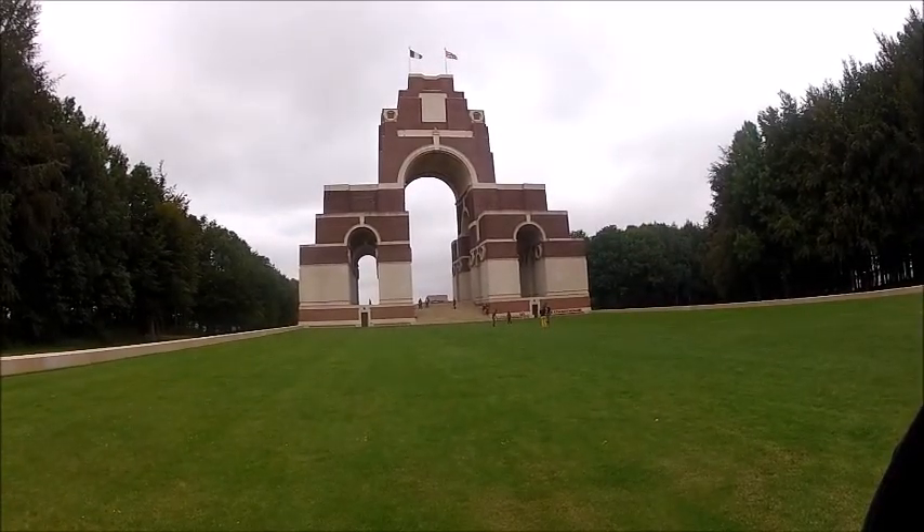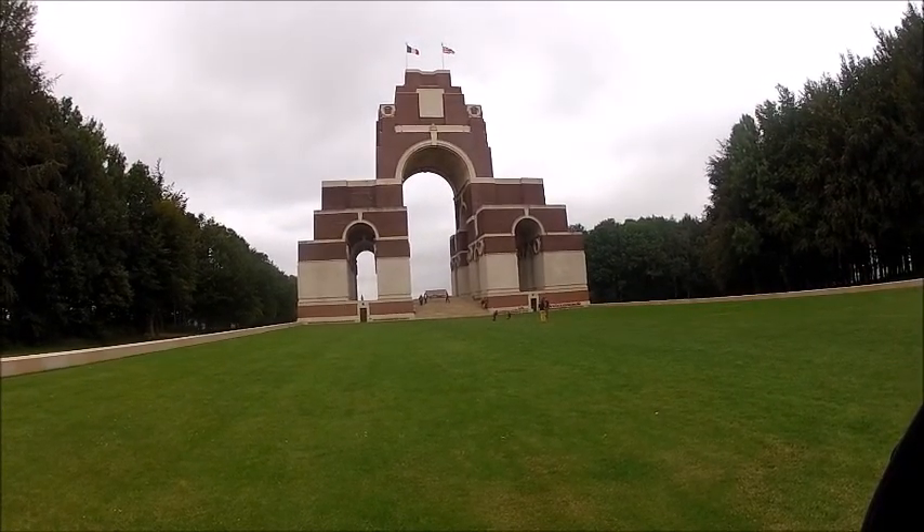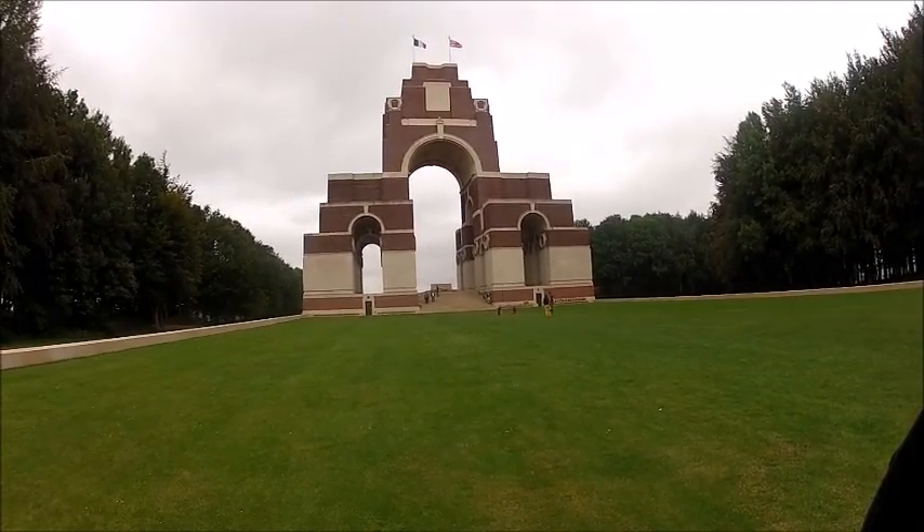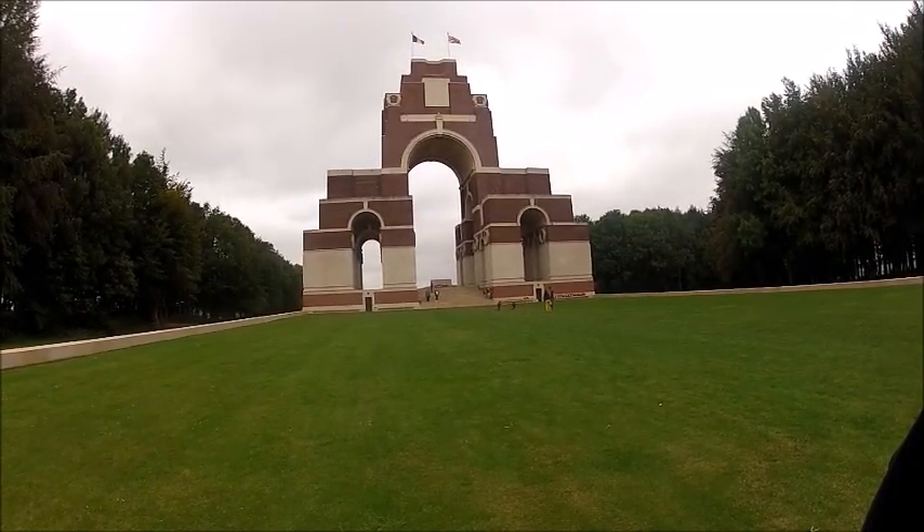This is our next stop, the Thiepval Memorial. I've been here before — it's the memorial to all the missing of the Somme. I think it's over 75,000 names, all inscribed on the walls.